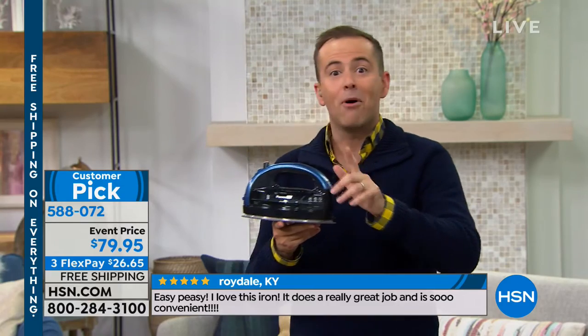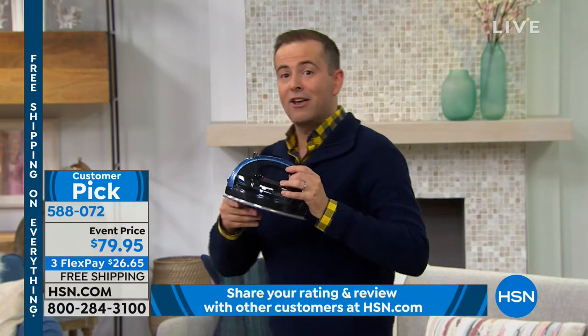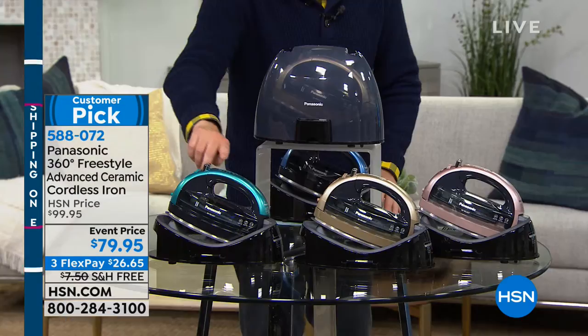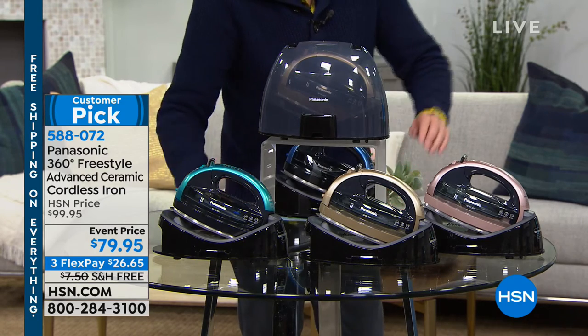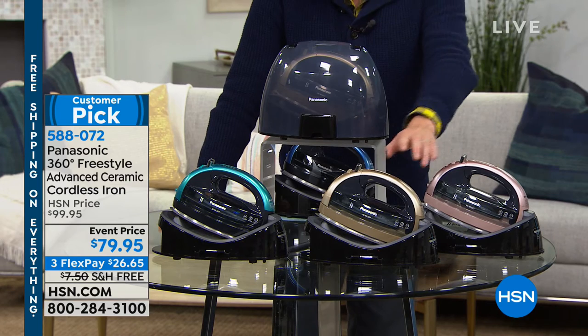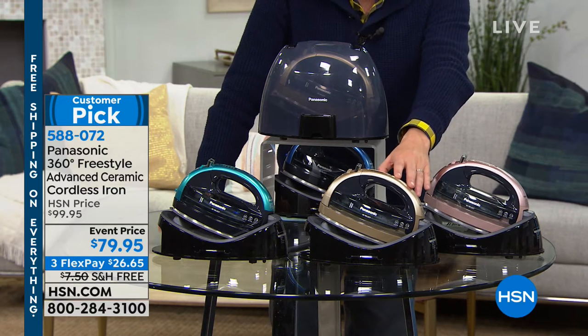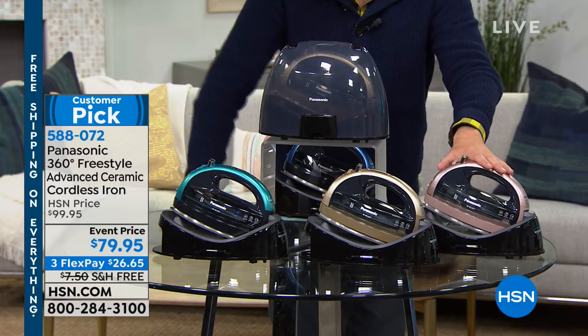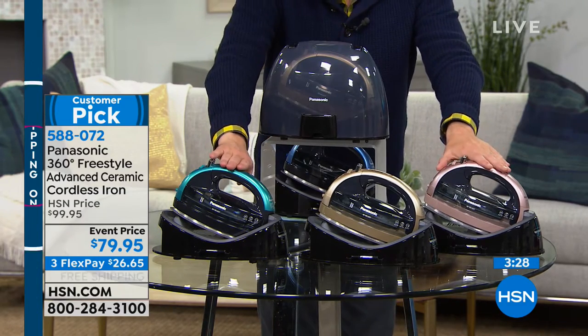Blue's just sold out — so blue is gone. We have teal — 20 remaining in teal. This is rose gold — 100 available in rose gold. And this is what we're calling champagne. So if you want rose gold or teal, call as soon as you can.